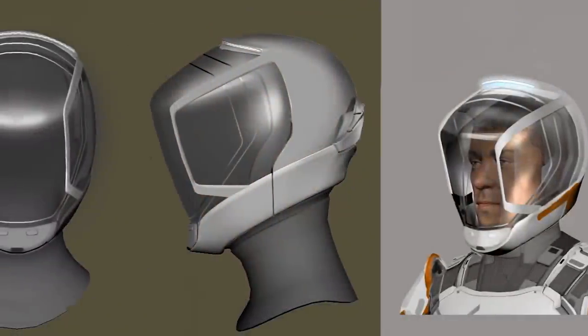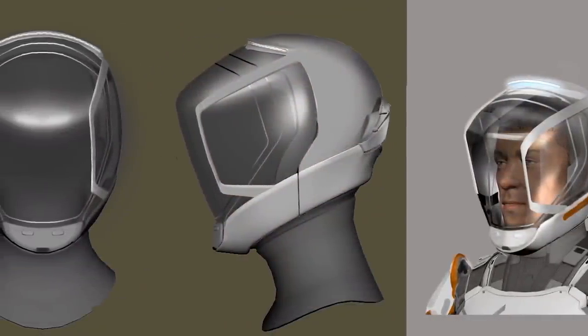In the 4.5 minute video we see snippets of interviews with some of the Frontier design and development staff, as well as some pre-alpha in-engine footage. We are also shown concept art and renders of the spacesuited commanders of the type that we saw in the Odyssey announcement trailer.